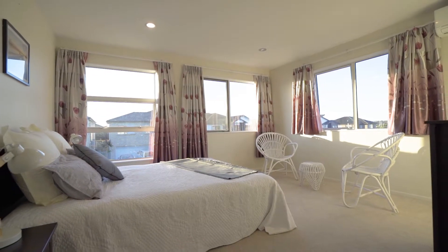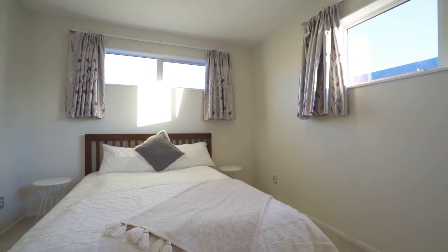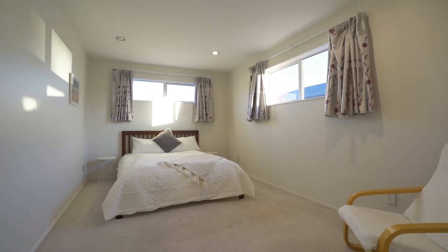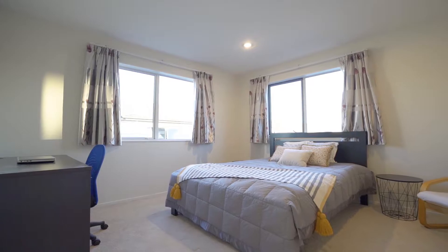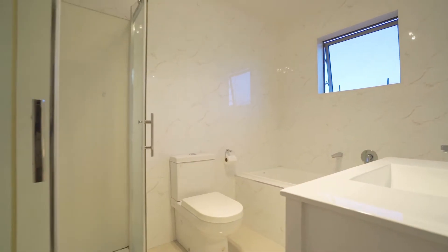Four double bedrooms — or three bedrooms with the option of using the fourth as a rumpus room — plus a comfortable master suite and a family bathroom.